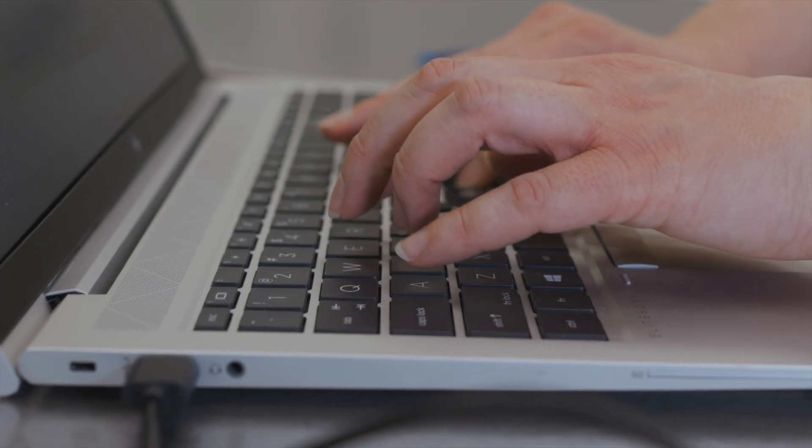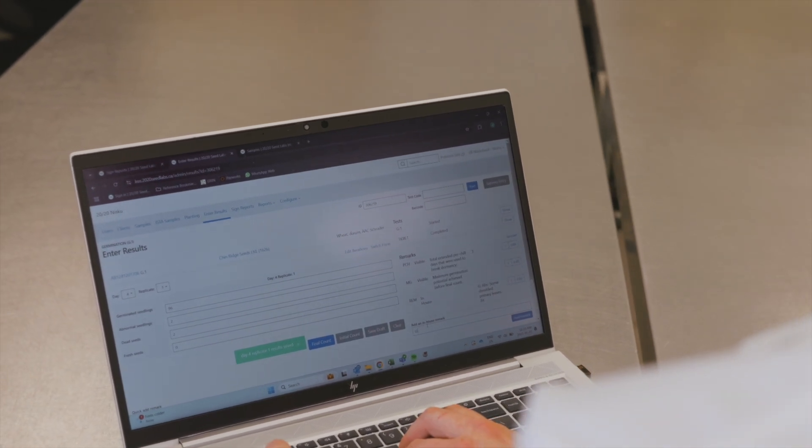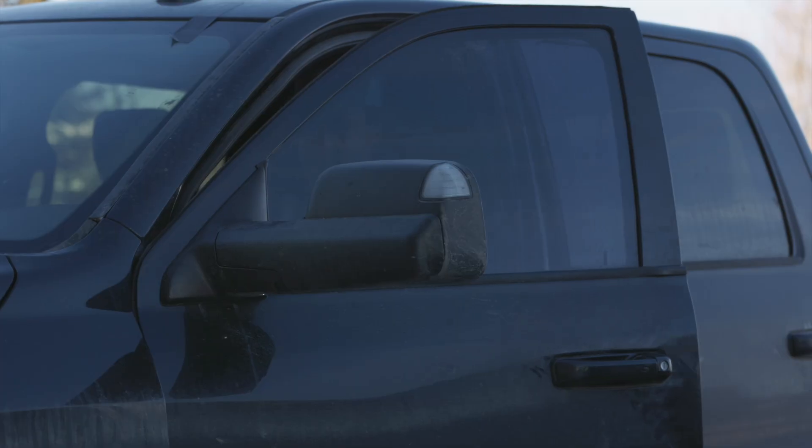When you choose 2020 Seed Labs, you're not just getting a test result — you're gaining a comprehensive data solution to support your farm or seed business for seasons to come.